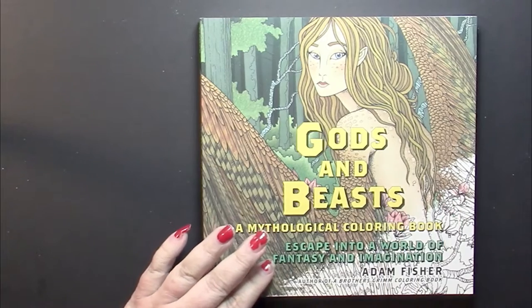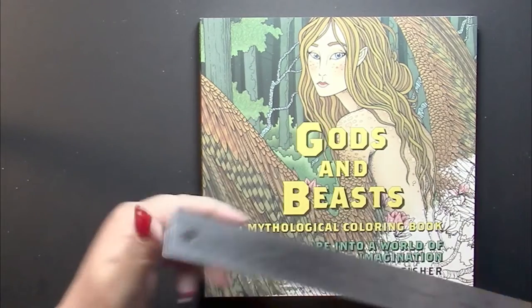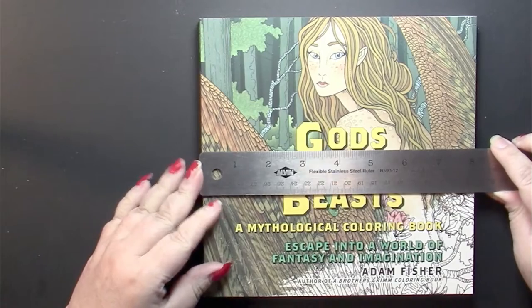This book is a square, and it is a small one compared to my hand. I have very small hands — it is an 8-inch square.